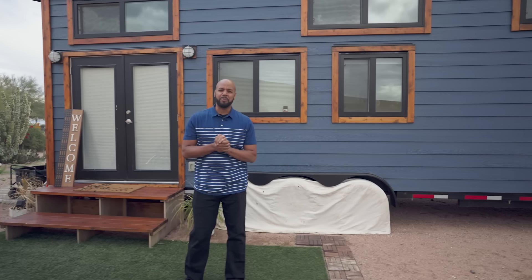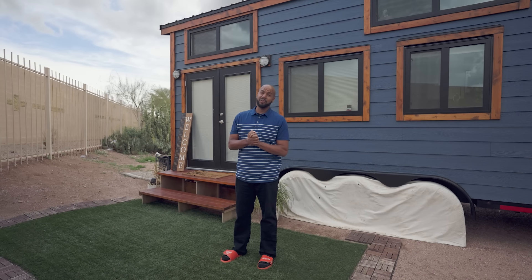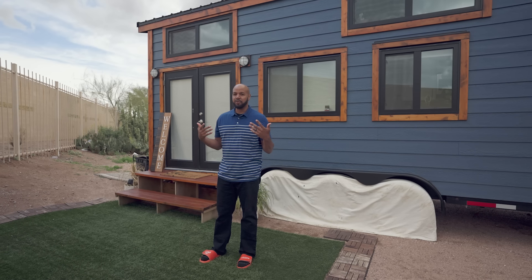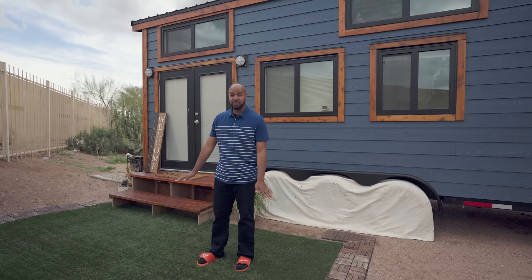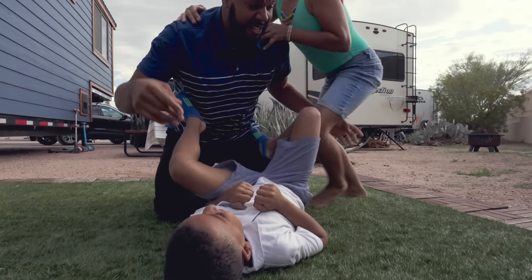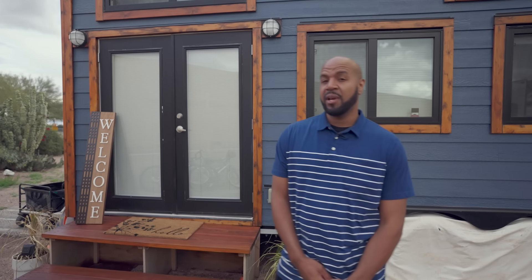As a husband it's very important to make sure your wife is happy, and since we're on the road and in the desert she likes a little bit of green — it just makes her feel right at home. This is where me and my son wrestle most of the time. When it gets really hot we'll get a little tent to cover up and make sure we have some protection from the sun. For the most part this is just our little layout area outside.